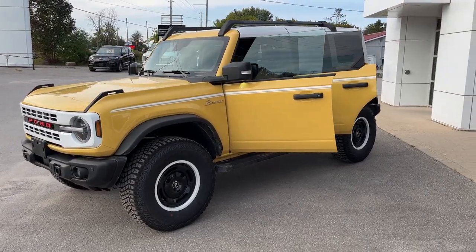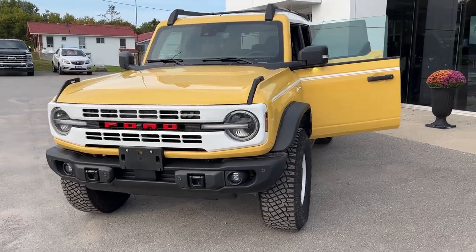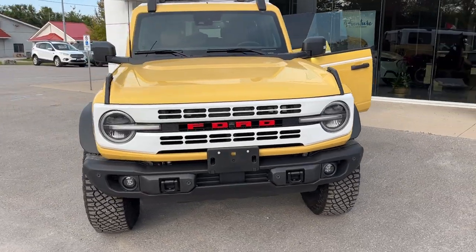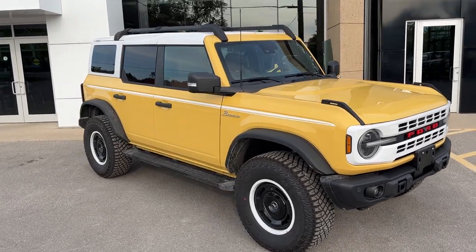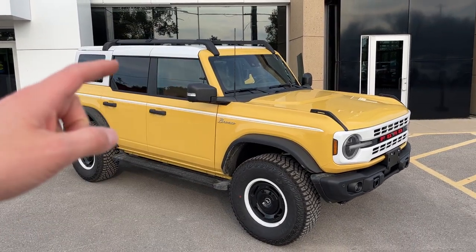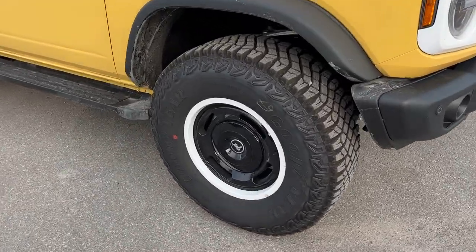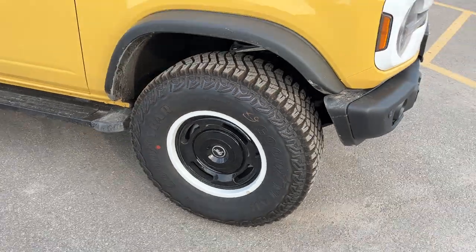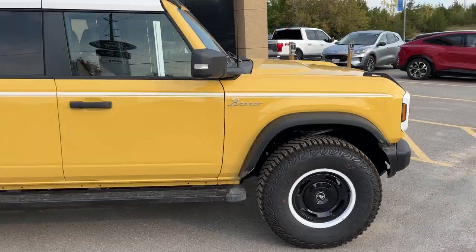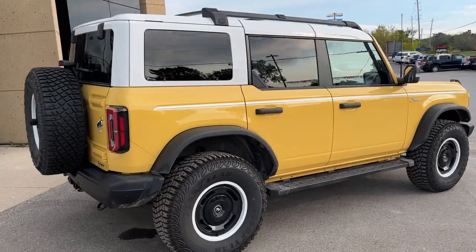2023 Ford Bronco Heritage Limited Series in the Yellowstone color — a really awesome looking Bronco. It has front parking sensors, a white painted hardtop roof with black roof rails and crossbars. Rolling on 17-inch gloss black painted aluminum alloy wheels with Goodyear mud terrain tires, this vehicle is powered by the 2.7-liter EcoBoost engine, so there's plenty of power.